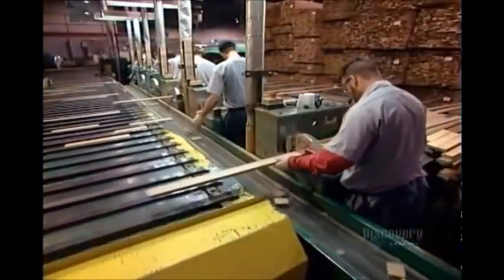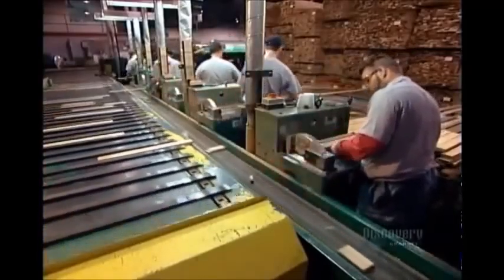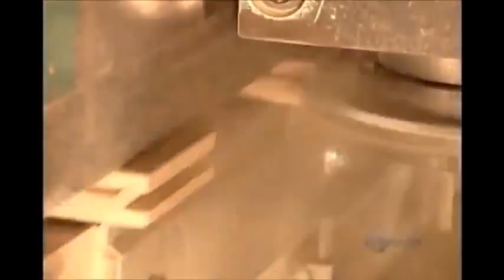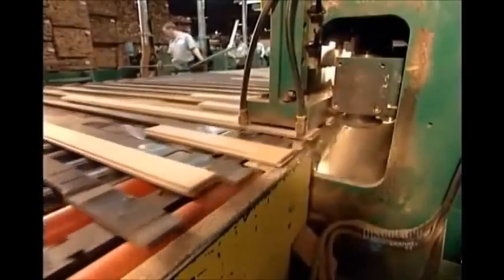Using cross-cut saws, workers remove any faults in the wood and divide pieces that have noticeable colour variations. This is the first step towards sorting the wood by grade. Now a machine called an end matcher carves a tongue and groove on the two ends. Here's the view from inside the machine.